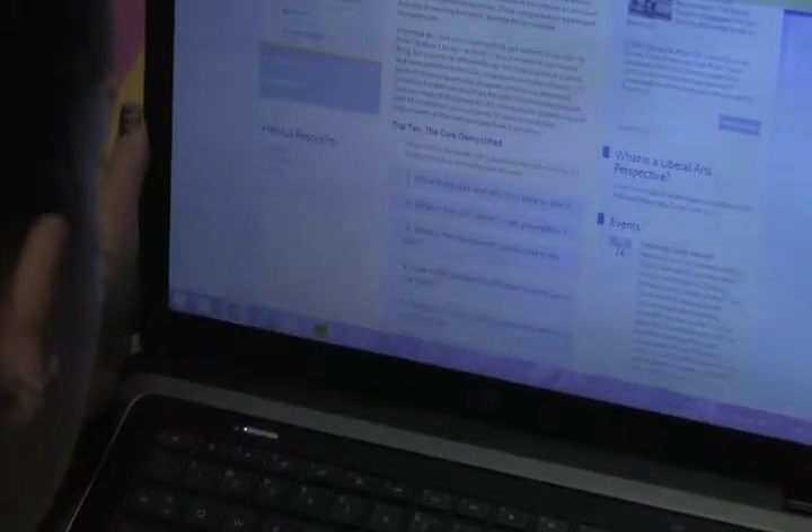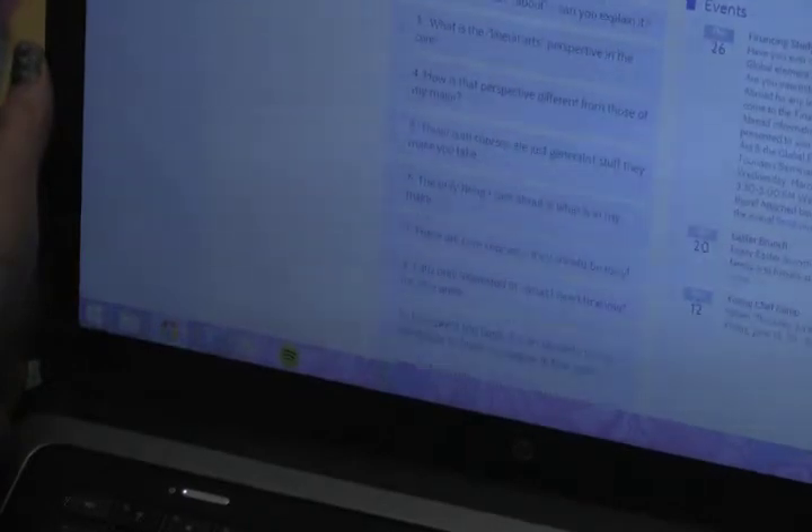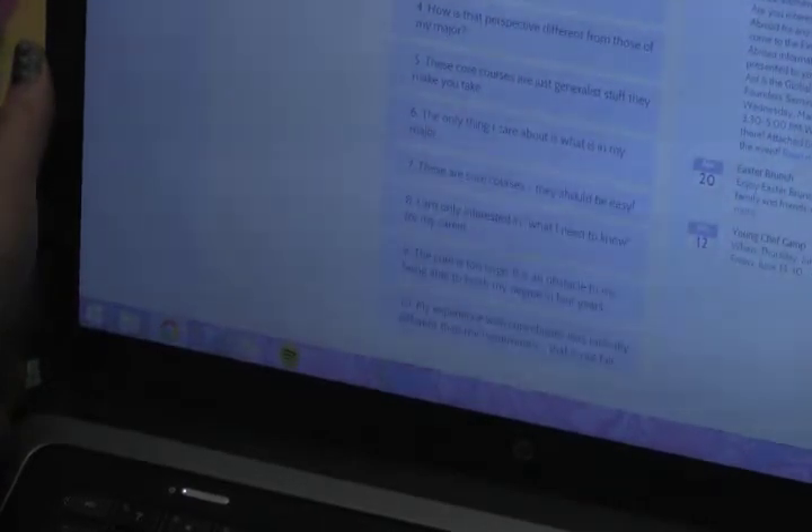I really like the fact that we have a liberal arts core. I think that it gives students a good, well-rounded university education. Whether they like it or not, many students wonder why the core is so big and why it is important for them to graduate with a liberal arts education.